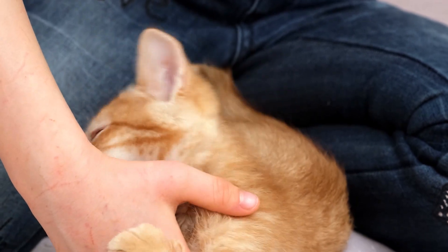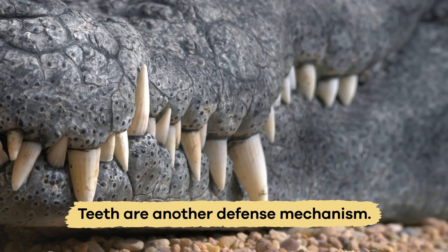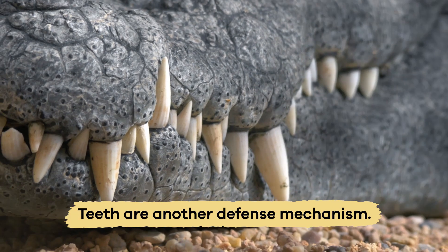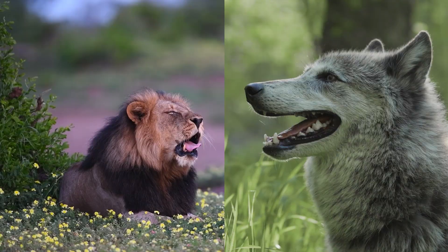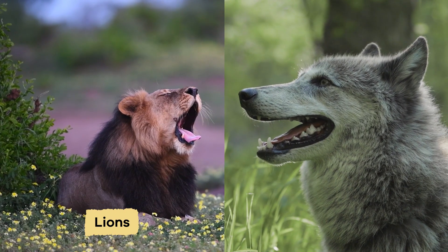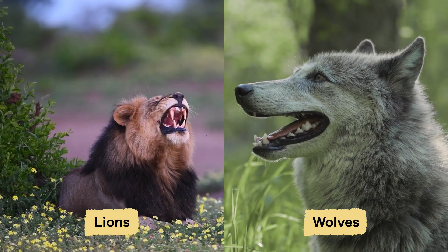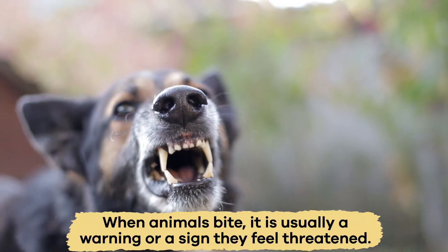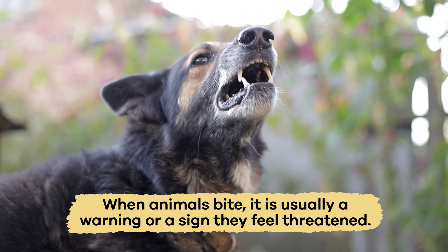Have you ever been accidentally bitten by a cat or a dog? Teeth are another defense mechanism. Teeth come in different shapes and sizes for different jobs. Carnivores, like lions and wolves, have super sharp teeth to cut meat and protect themselves. When animals bite, it is usually a warning or a sign that they feel threatened.